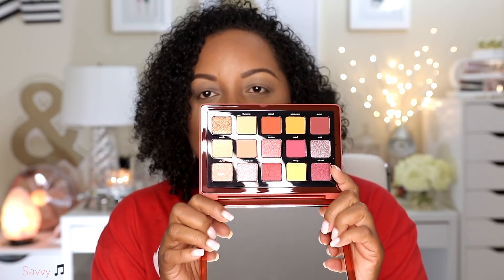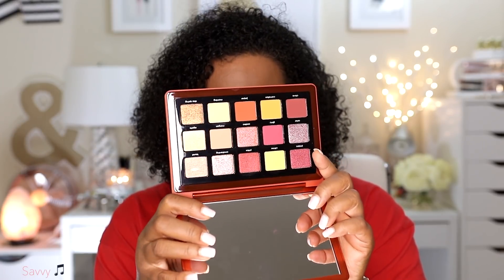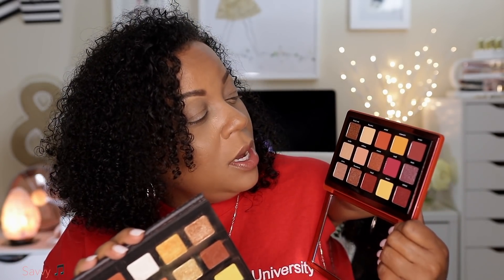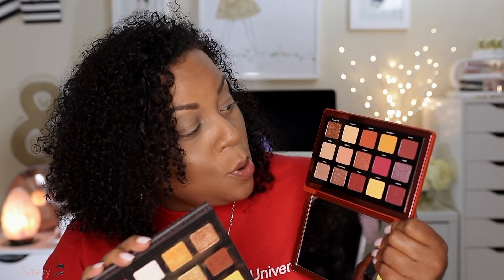So this is the packaging — it already has fingerprints on it. It has a full mirror here. This is the Sunset Palette and this is the Sunrise Palette. As you can tell, the size is very different and the color scheme is very different. The Sunset Palette has more browns and oranges. This Sunrise Palette has some neutrals but also more pinks and purple — so definitely not the same palette. If you have the Sunset and go purchase the Sunrise, you won't be getting the exact same palette.